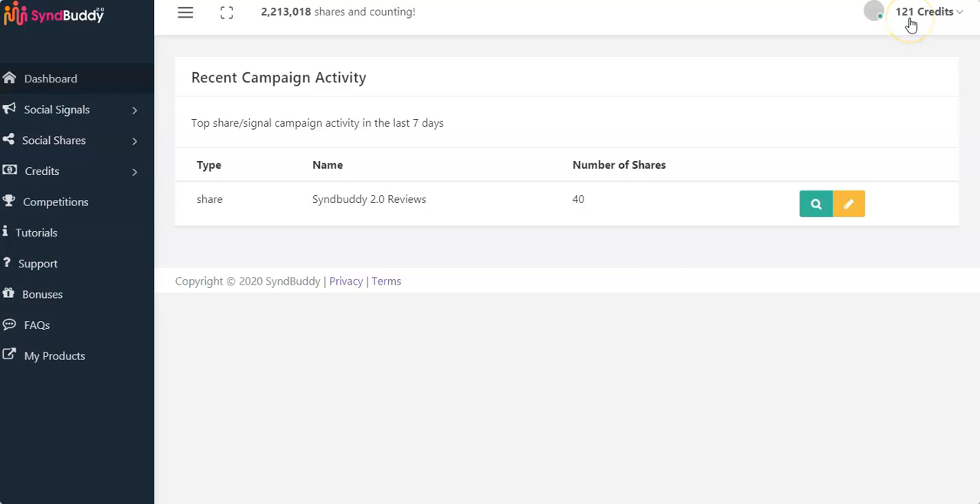On the top right-hand side you can see the credits — I currently have 121 credits. This is the buddy exchange system: you share people's content on your social sites. You don't have to use your personal Facebook — you can create another account using SynBuddy 2.0, which has an automatic account creator. This account creator will create up to 23 social sites for you automatically.